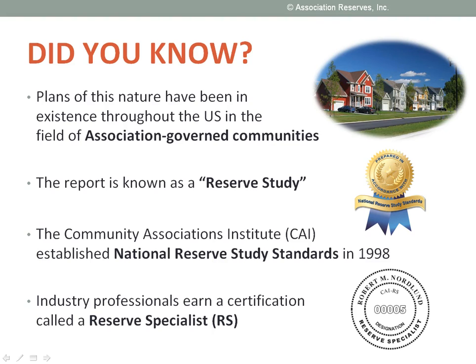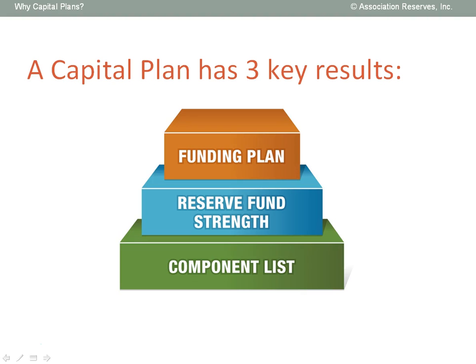A reserve study is really just another word for a capital plan. Reserve studies are important in the world of association governing communities where homeowners and home buyers rely on a volunteer board of directors to establish reserves in order to protect and maintain the value of the property. So whether it's called a reserve study or a capital plan, the report you receive will have these three key results.